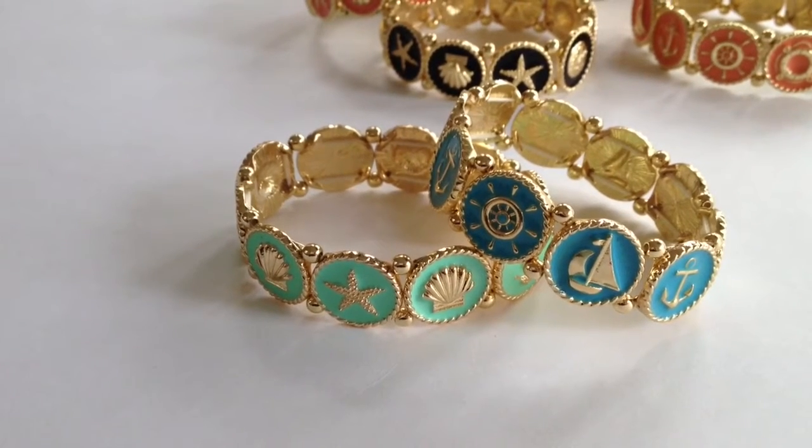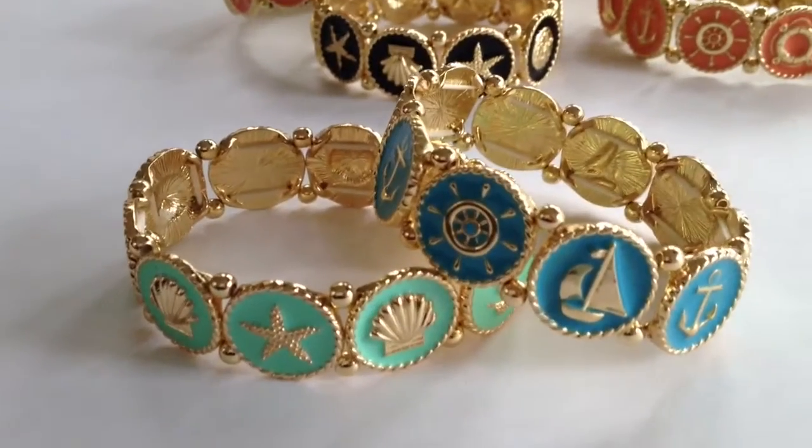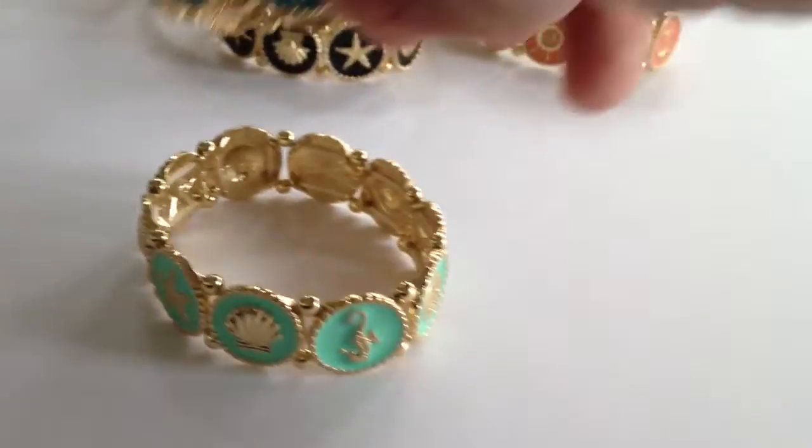I'm doing a preview of the new Tiramisu sea life and nautical bracelets. These are great little stretch bracelets and they come in multiple colors. The first one we're going to look at is the nautical.